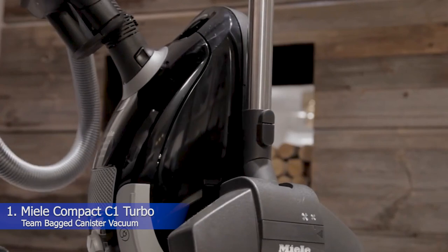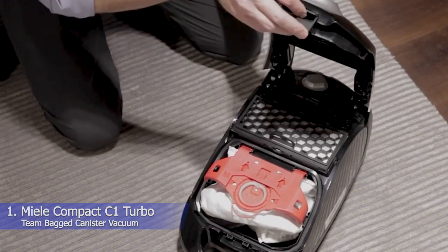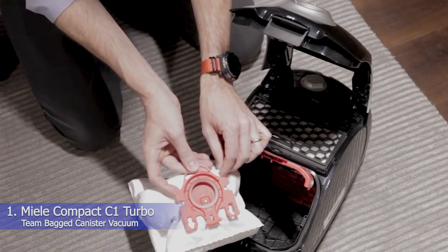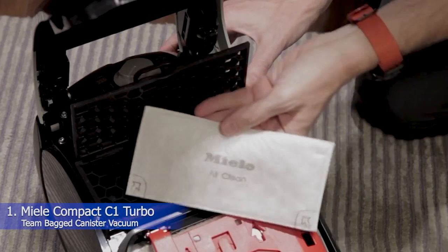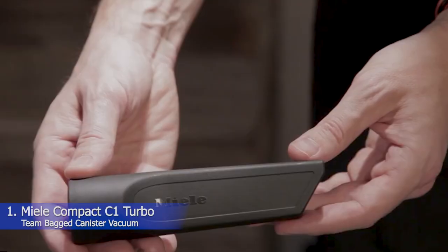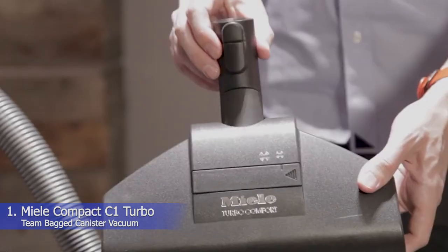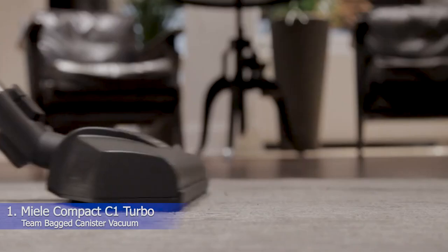The vacuum clogged up a bit on the medium pile carpet after sucking up the hair, which landed the vac with an overall effectiveness rating of 4 stars and does make it less suitable for a household with pets. When it came to noise level, though, this canister vacuum was awarded 5 stars because it was so easy to have a conversation over. In fact, our testers continuously noted how quiet it is, even saying it's so quiet, it's ridiculous. It was easy to reach under our low sitting couch and coffee table, thanks to a telescopic wand.